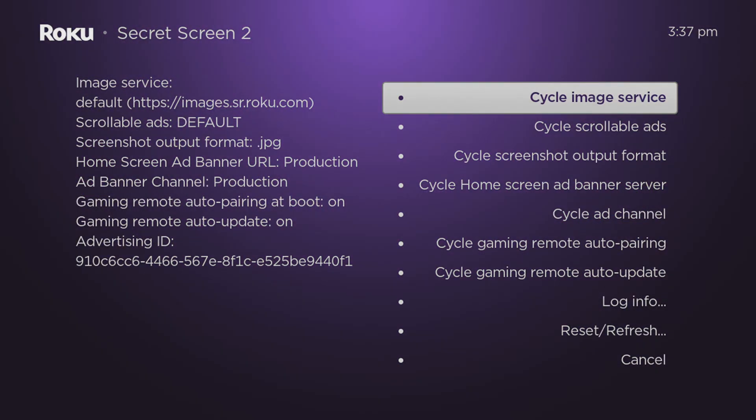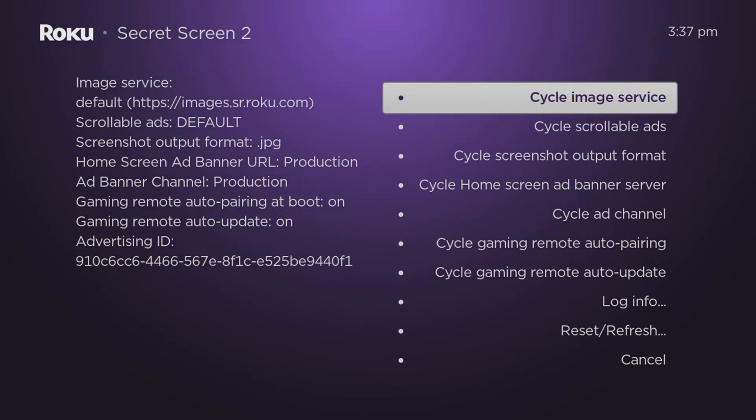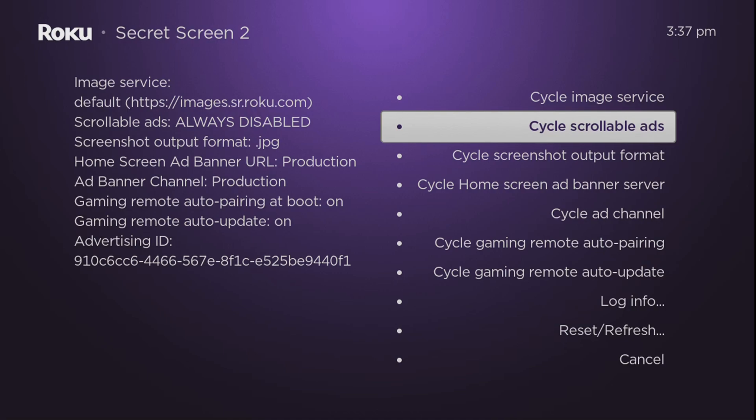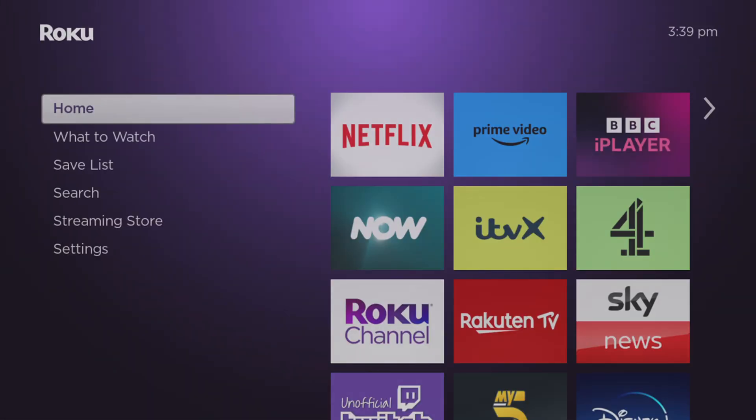After completing those steps, a secret menu will appear. Within this menu, you can turn off the large advertisement. Scroll down the list on the right-hand side and find 'Cycle Scrollable Ads'. Click on it until the information on the left-hand side of the screen changes from Default to Always Disabled. Next, scroll down the list on the right until you find 'Cycle Home Screen Ad Banner Server'. Click on it to change the information on the left-hand side from Production to Demo 3.